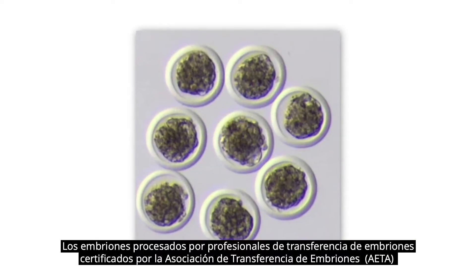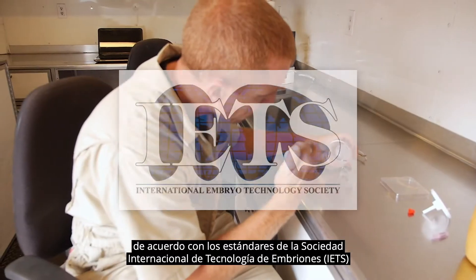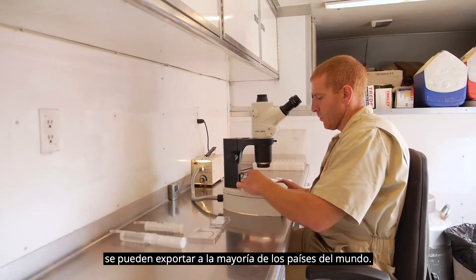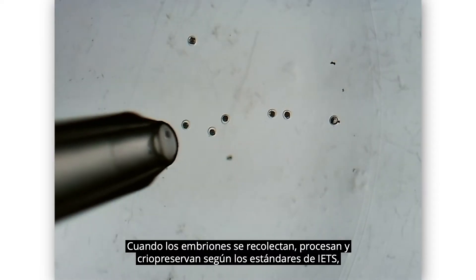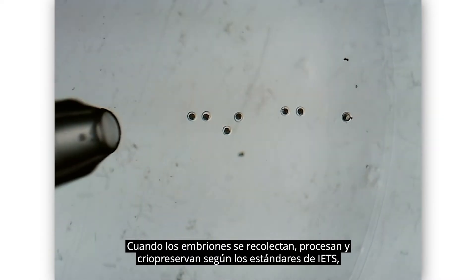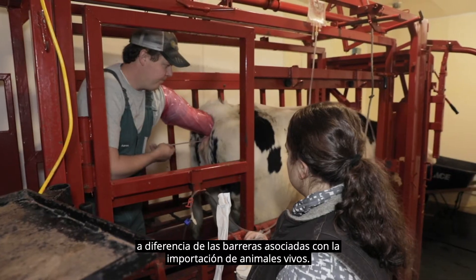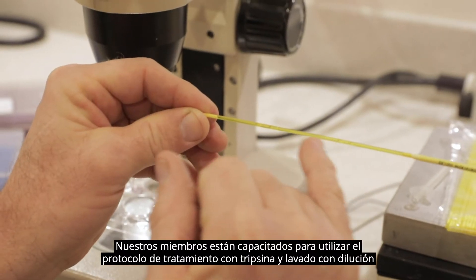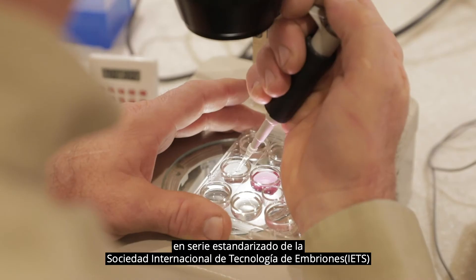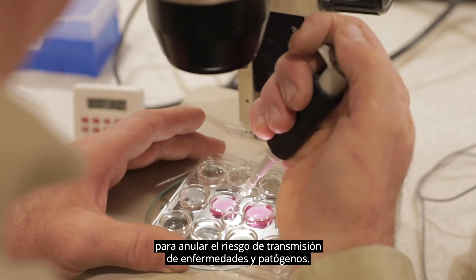Embryos processed by AETA certified embryo transfer practitioners in accordance with International Embryo Technology Society standards can be exported to most countries around the world. When embryos are collected, processed, and cryopreserved by IETS standards, we negate biosecurity concerns, unlike the barriers associated with importing live animals. Our members are trained to utilize the IETS standardized cereal dilution wash and trypsin treatment protocol to negate risk for transmission of diseases and pathogens.